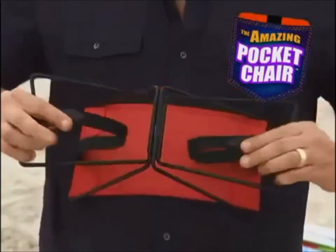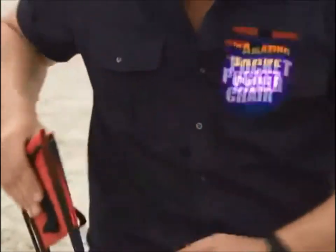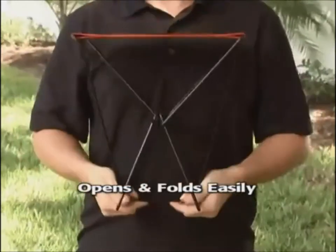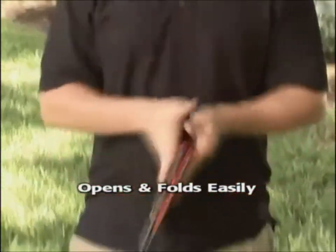Hi, Adam J. here for The Pocket Chair, the convenient and compact chair that folds up and fits right in your pocket. Lightweight, yet heavy-duty, The Pocket Chair opens in a snap and folds up with ease.